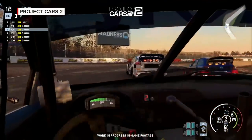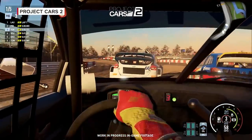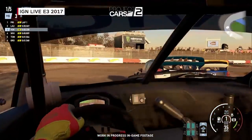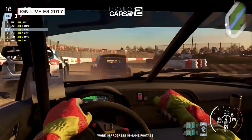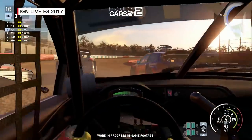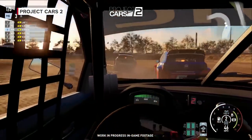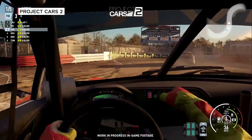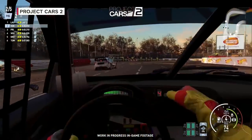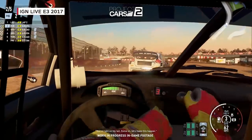We also totally revamped our user interface. It's a complex simulator with a lot of content, and we want people to easily access what they're looking for. We've added things like motorsport presets. Because we support so many different motorsports, if you only want to do a quick GT3 race you can select the motorsport preset, say 'I'm going to do GT races,' and it automatically filters out irrelevant tracks, gives you only relevant car options, and sets up the rules and regulations for you. That makes it far more approachable for people who don't know all the details about different car classes.